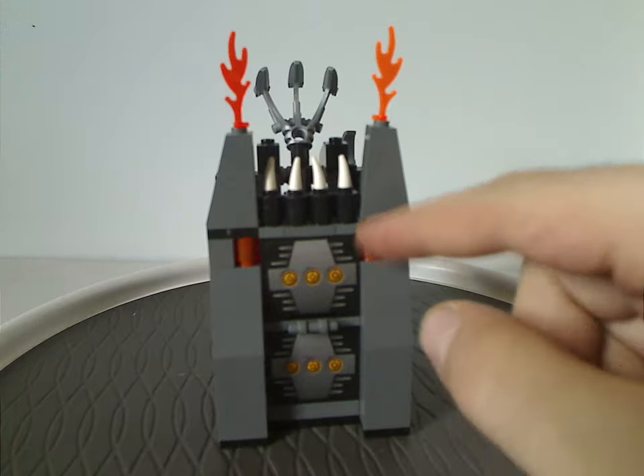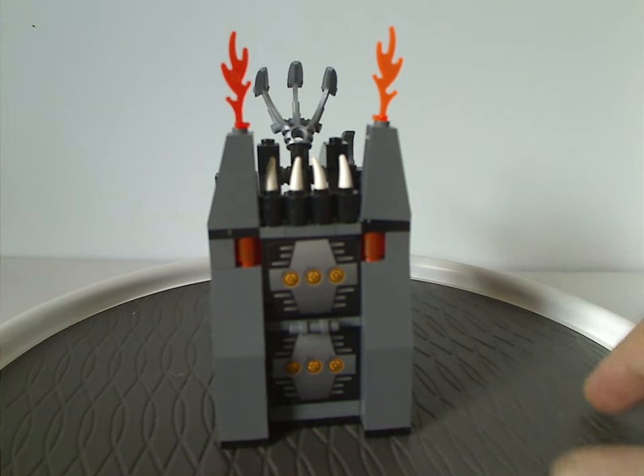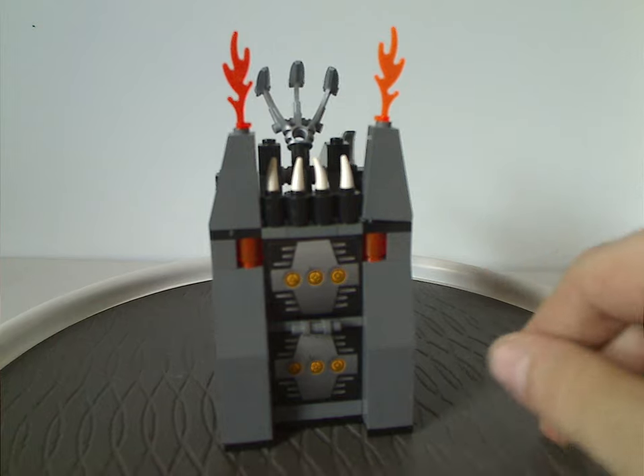Also forgot to mention: a couple of cylinder pieces in translucent orange — kind of neat to use for MOCing, of course. And that's it there.